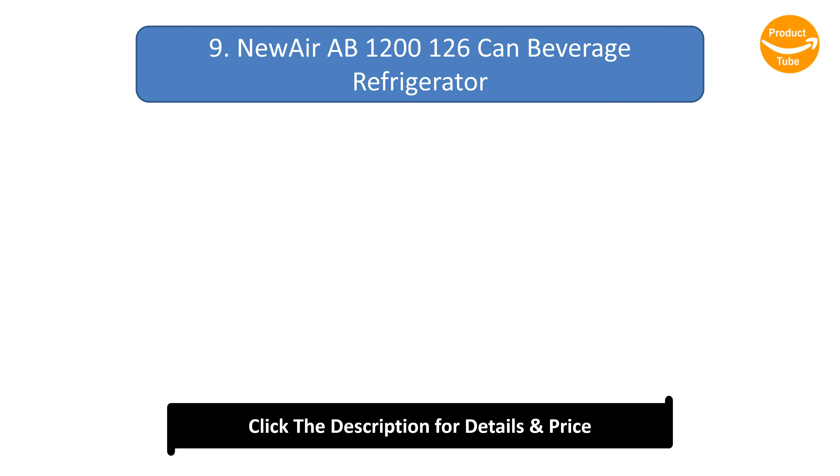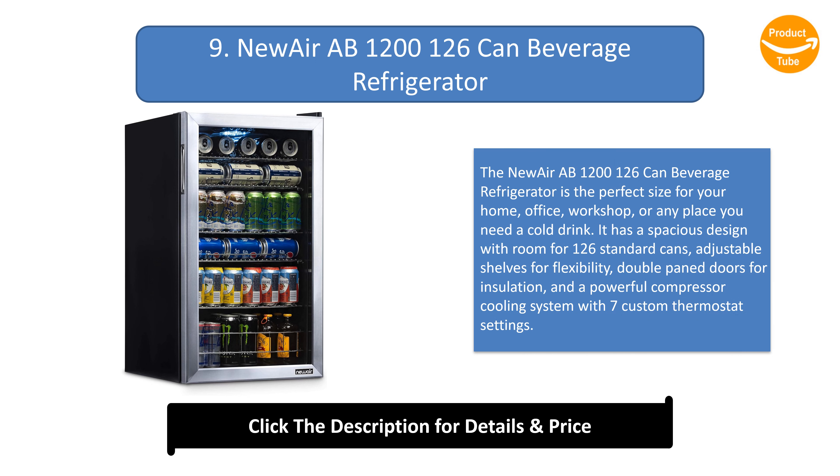Number 9: NewAir AB1200 126-Can Beverage Refrigerator. The NewAir AB1200 126-Can Beverage Refrigerator is the perfect size for your home, office, workshop, or any place you need a cold drink. It has a spacious design with room for 126 standard cans, adjustable shelves for flexibility, double-pane doors for insulation, and a powerful compressor cooling system with 7 custom thermostat settings.